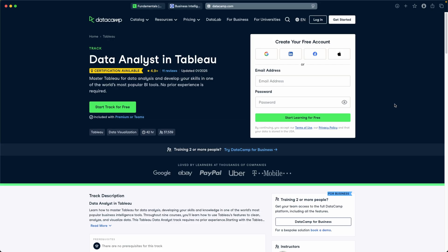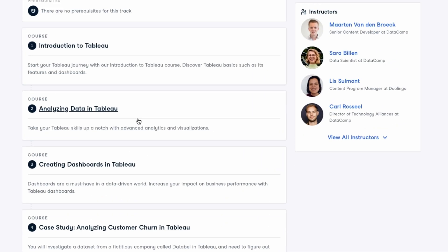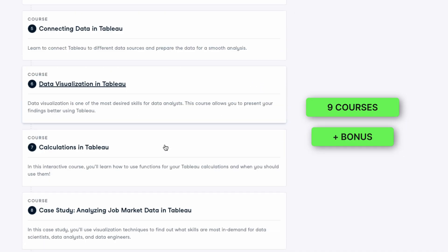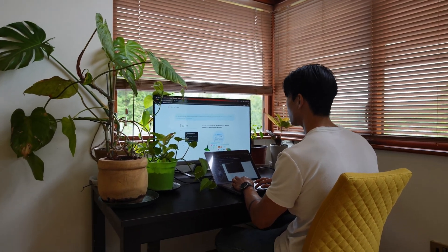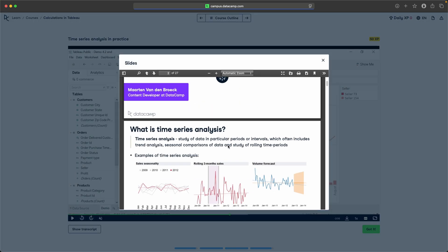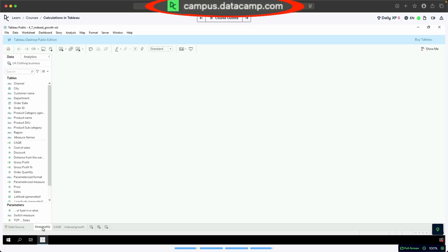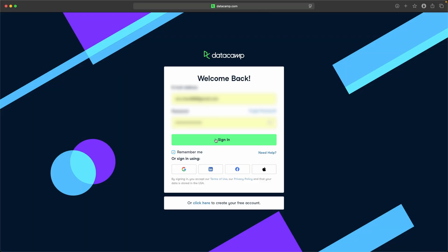And last but not least, the Data Analyst in Tableau track on DataCamp is the track to take if you have data analyst aspirations. So if you want to be able to take real data sets, wrangle them and generate and share dashboards that drive action, then the nine courses and the bonus course on Tableau Prep — Tableau's data preparation tool — will teach you the skills you need to succeed as a data analyst who relies heavily on Tableau. What's great about the Tableau Fundamentals track and the DataCamp platform applies here as well — you'll learn through bite-sized interactive modules, real projects, and everything is still browser-based, so you don't need to worry about downloading Tableau Desktop, connecting to databases or finding other data sets.